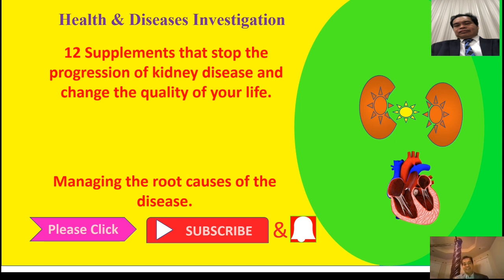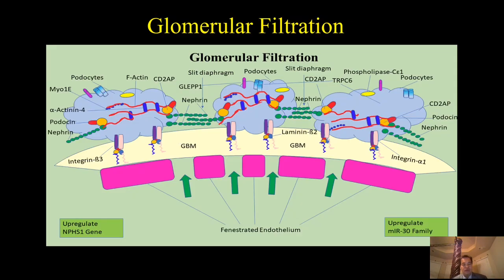Hello everyone. In today's video I'm going to talk about the 12 supplements that can stop the progression of kidney disease and can even change the quality of your life. These 12 supplements can manage the root causes of the disease. Let me first review the glomerular filtration process in our kidney.